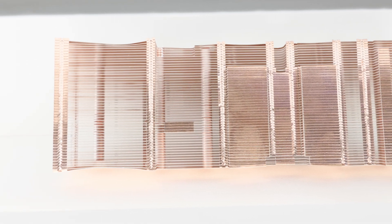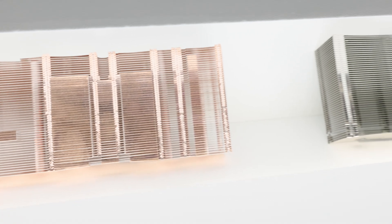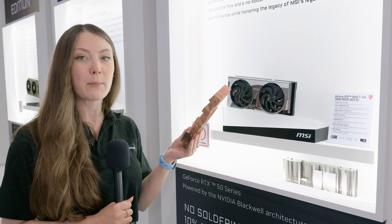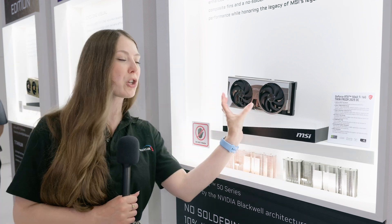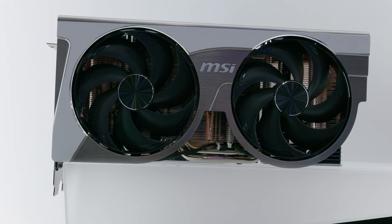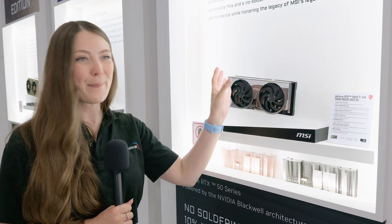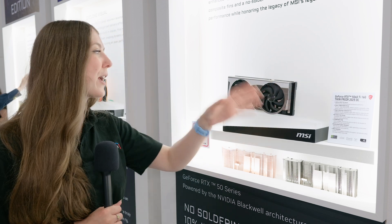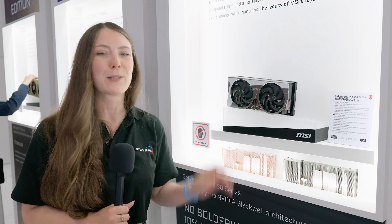They've also used a special soldering technique which means you get much better airflow through the fins and heat transfer is a lot better. Apparently it reduces temperatures by around 7 to 10 degrees — quite a big benefit just from changing the materials and the soldering technique — which means you can make a much more compact cooler that would even be suitable for ITX builds. I asked if this would work with a 5080, and they're not quite sure it would manage to cool a card that powerful. But with the 5060 Ti, I really like it. Overall design is really nice and hopefully MSI put this one into production.